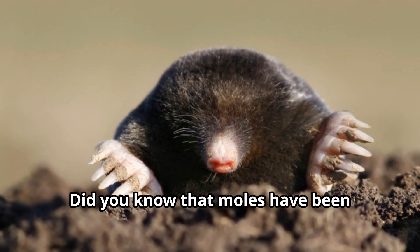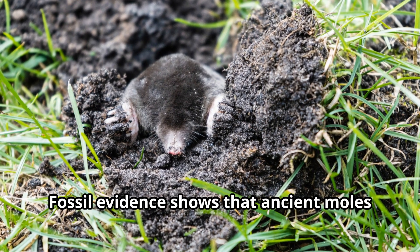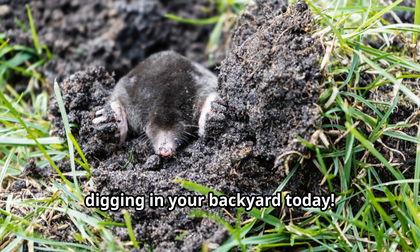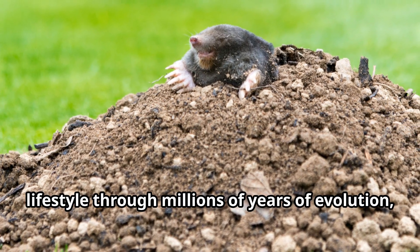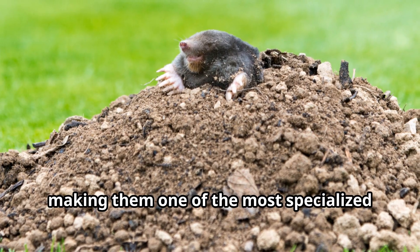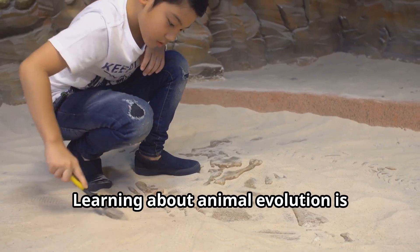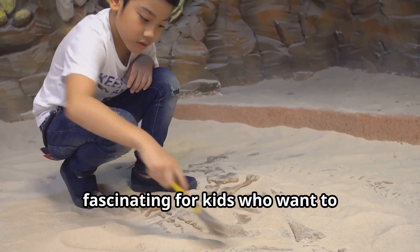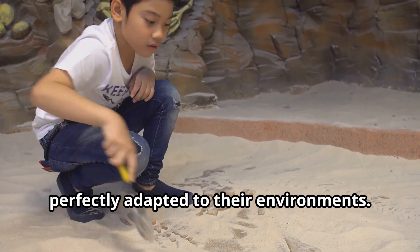Did you know that moles have been around for over 20 million years? Fossil evidence shows that ancient moles weren't too different from the ones digging in your backyard today. They've perfected their underground lifestyle through millions of years of evolution, making them one of the most specialized mammal groups on earth.